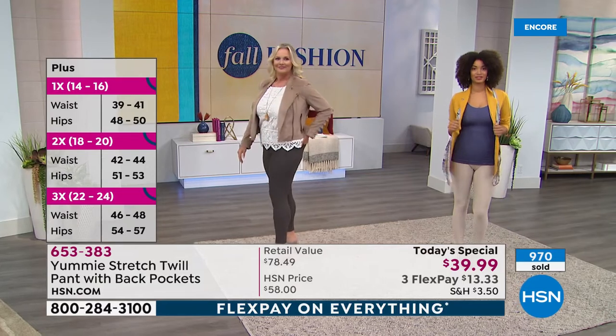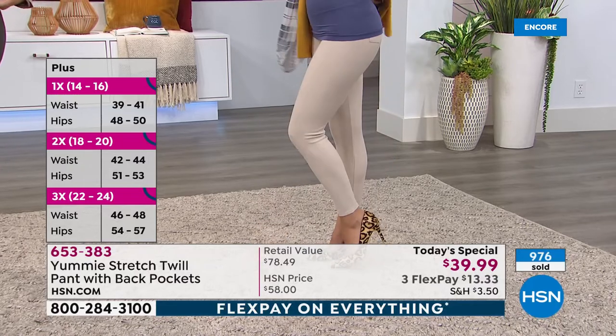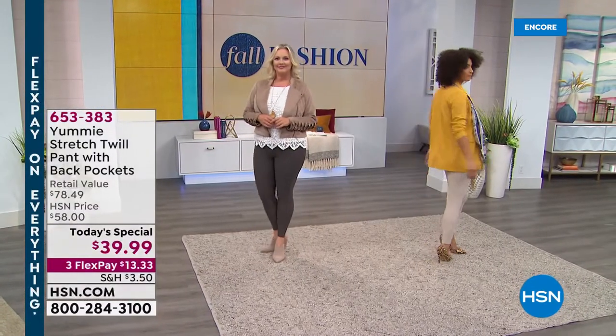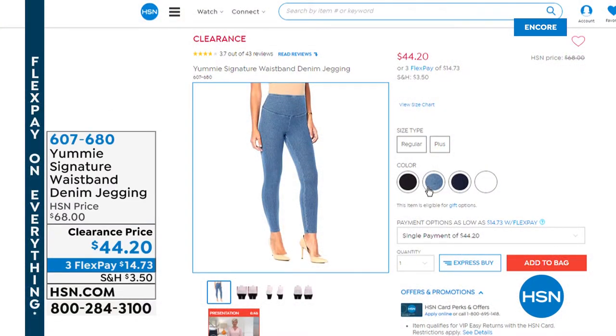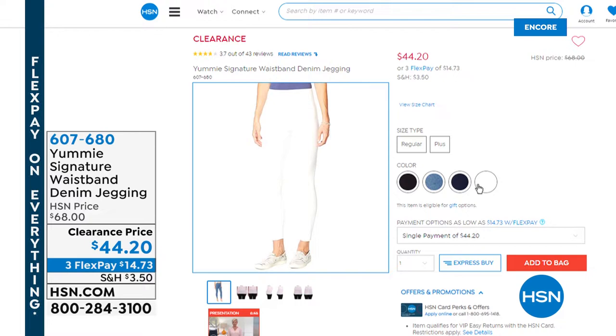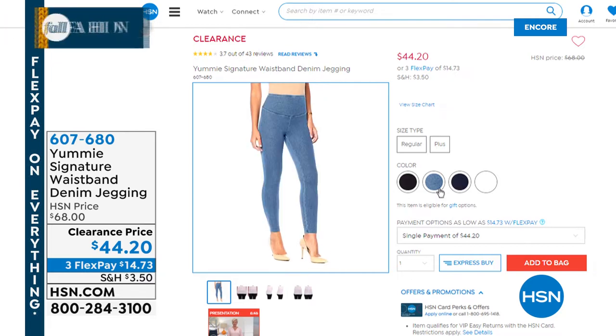Lots to talk about here at HSN. Go to hsn.com to place your order. Also check out our jeggings — we've got a great clearance opportunity: a denim jegging at $44.20, on sale from a $68 original price. They come in white, black, true indigo, and mid-wash, which is the lighter blue. If you want more of a jegging, we've got that too.